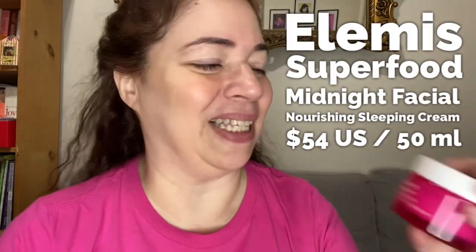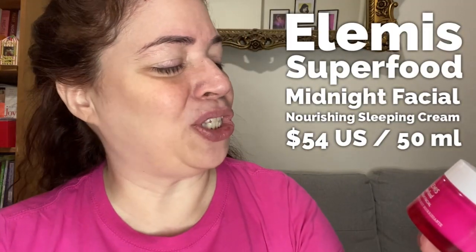Hi, I'm Dawn Michelle and this is Makeup Breakup Blogging. Don't mind me that I have my face so close to the camera, but I am going to be talking about a skincare product real quick. It's one that I've recently put in my rotation and I am absolutely loving it. It's the Elemis Superfood Midnight Facial.